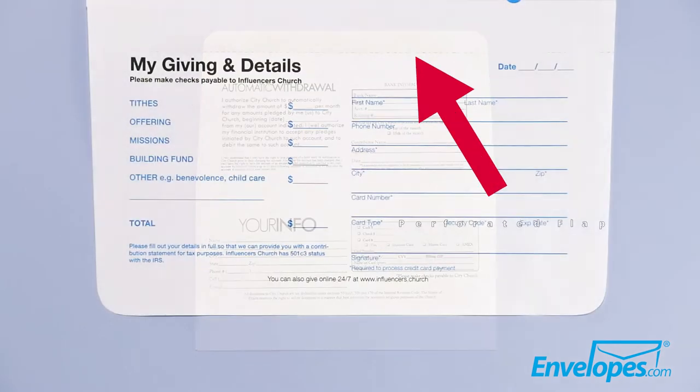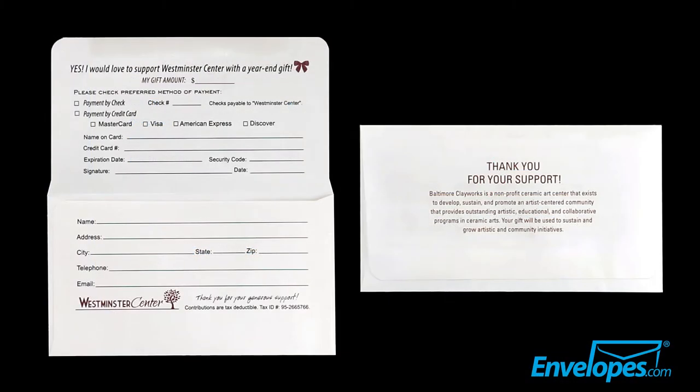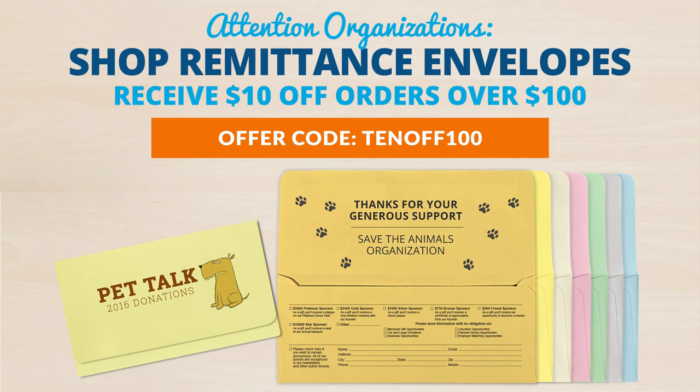Available with both folded and perforated flaps, our donation envelopes can be printed on both sides of the flap to provide and collect information from donors. Click now to order.